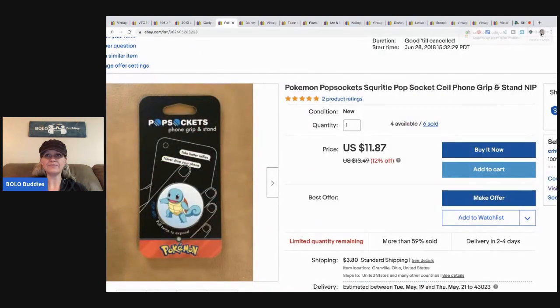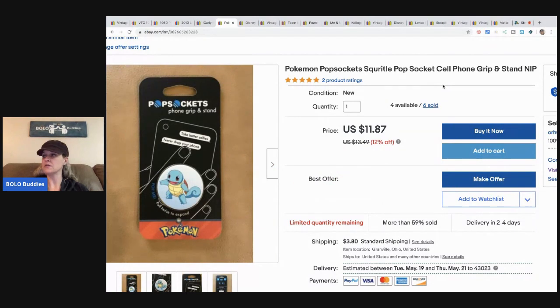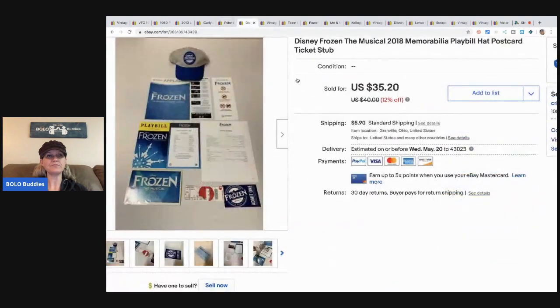The next item is this Pokémon Pop Socket, which came from the Toys R Us going-out-of-business sale. I had about a $1.50 in this. I've sold tons of these — I have all the different characters — but they are definitely a bread and butter item. I sold this one for $11.80 and the buyer paid shipping.